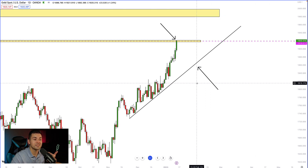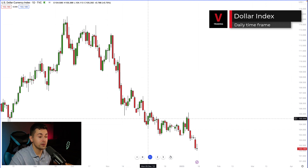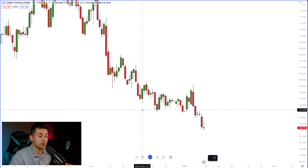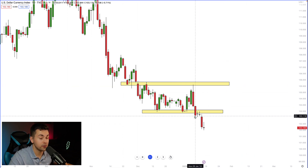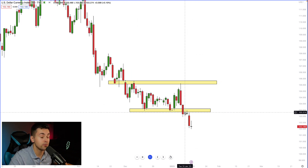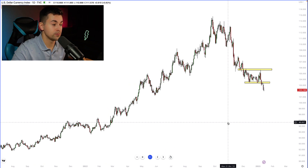Now let's analyze the dollar index. On the daily time frame we can see that the market is trading in a bearish trend. A very important thing happened this week — the market was trading within a horizontal trading range and this week the price violated its support to the downside. On my free Telegram channel I shared a very bearish forecast and predicted that after a retest the market would drop — and you can see that the dollar index dropped sharply.